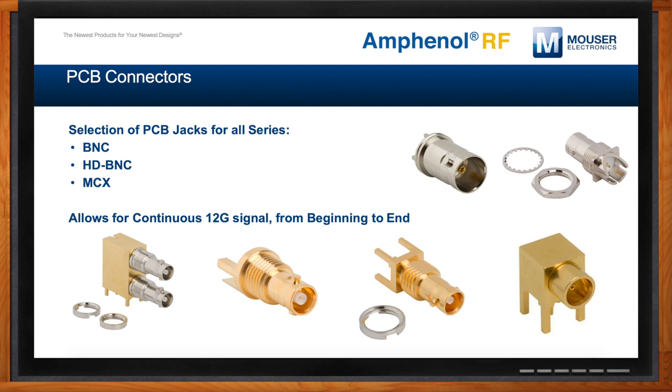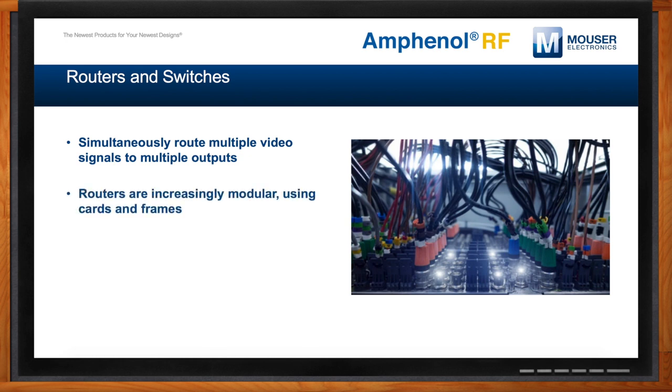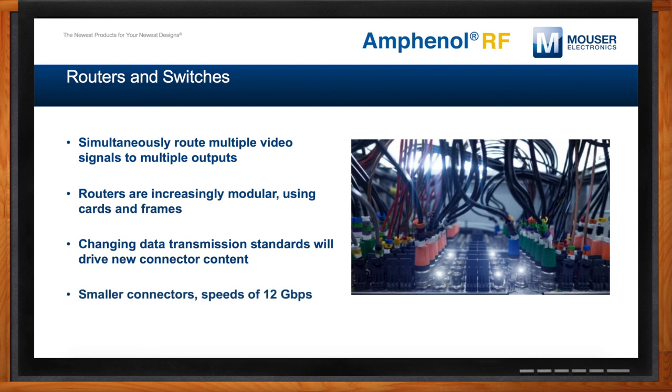Mike, routers and switches also come into play here, right? Absolutely. Video routers perform the vital function of routing signals to and from cameras, video processing equipment, monitors, and other devices. Routers can have hundreds or even thousands of connectors. BNC connectors have been used in video routers and switching systems for many years, but as customers build more and more technology into their products, space — or rather the lack of it — has become a major concern. For space-constrained 12G applications, our HDBNC connector is ideal due to a pitch of only 8 millimeters. Up to four HDBNC connectors can fit in the same space as one legacy BNC connector, giving our customers the ability to increase their density.